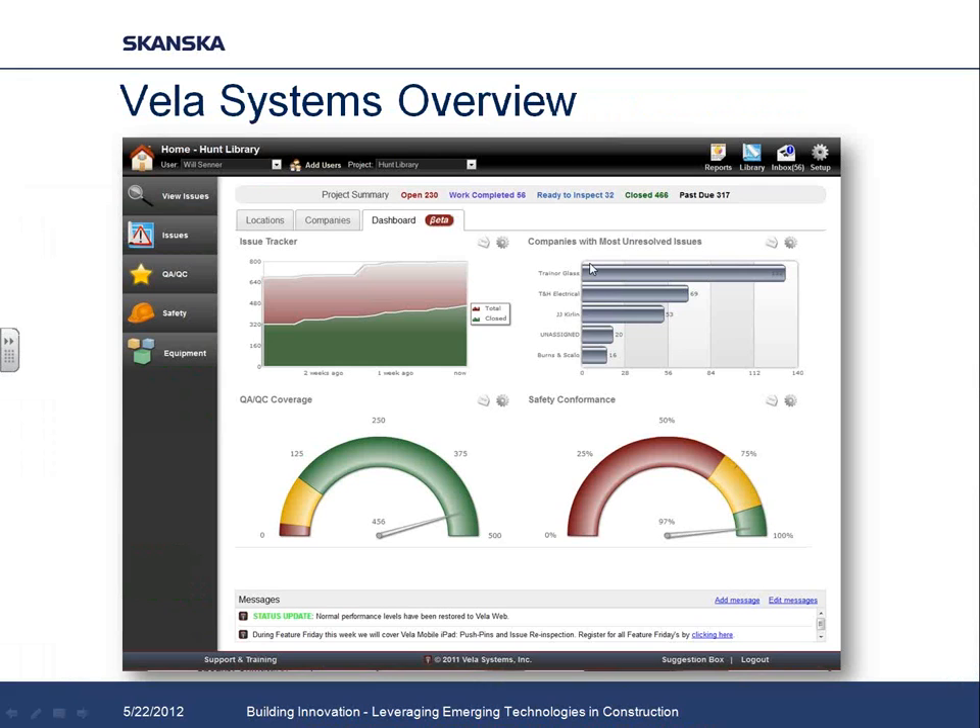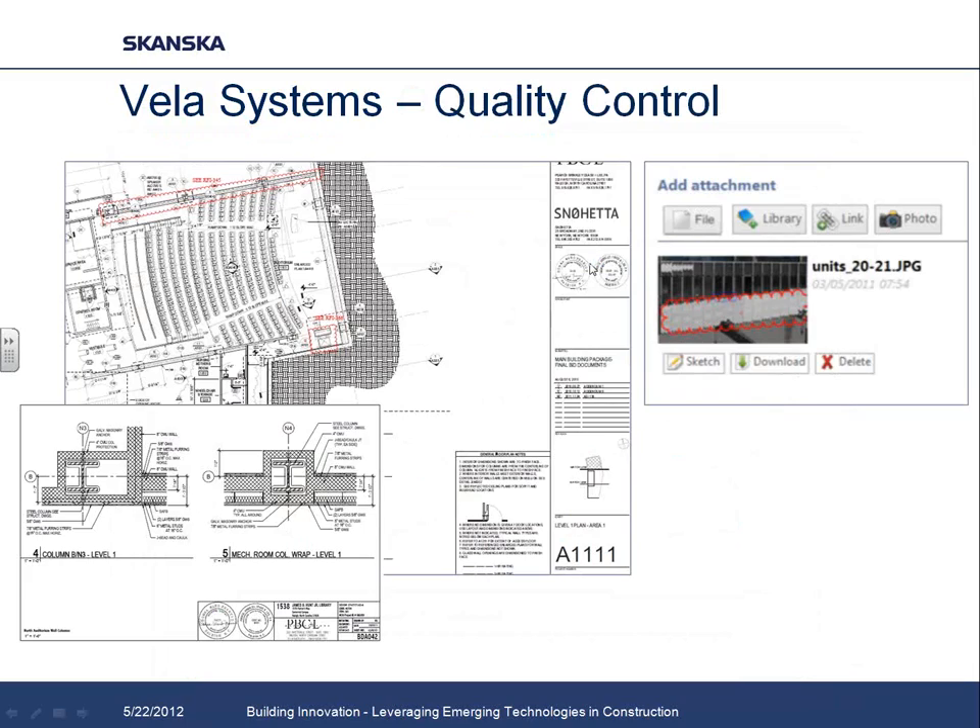I want to spend more time talking about the Vela Systems piece. We really approached this as a central hub for our quality information. One of the really nice things about Vela is that it's open to everyone on the project — our design team, owners, and subcontractors. The different modules include issues to track items, quality control checklists, safety checklists, and equipment tracking. Because our design team has access, they can enter their issues directly. Because our subcontractors have access, they're automatically notified. We're not stuck in the middle reformatting Excel spreadsheets.